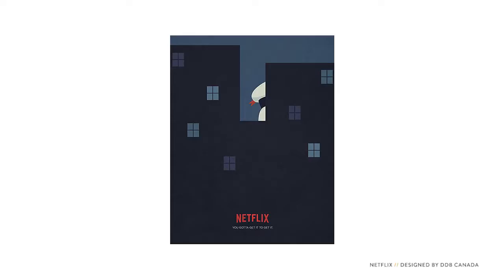Notice the use of color here. The white hat on the Stay Puft Marshmallow Man is surrounded by dark blue, so your eye is drawn to the white. The designer did it this way to let us know what's most important in the scene. The tagline 'you gotta get it to get it' simply means if you haven't seen Ghostbusters, you have to get Netflix in order for the poster to make sense. If you understand the reference, it makes you feel like you're part of an exclusive club.